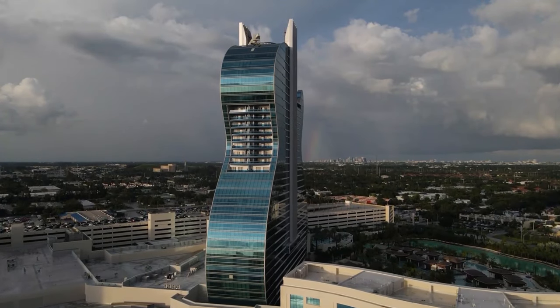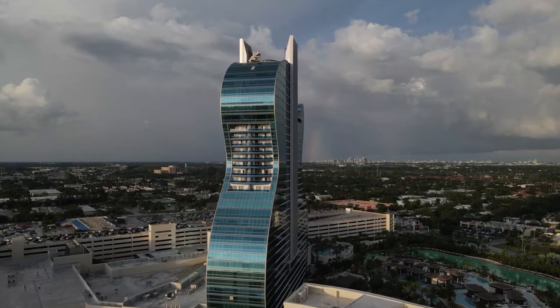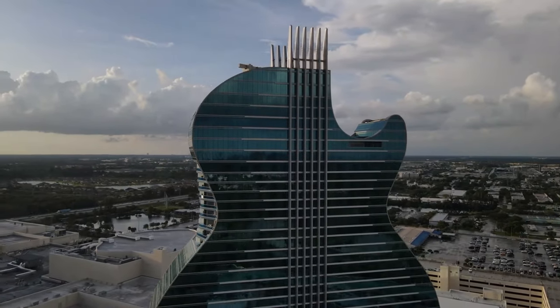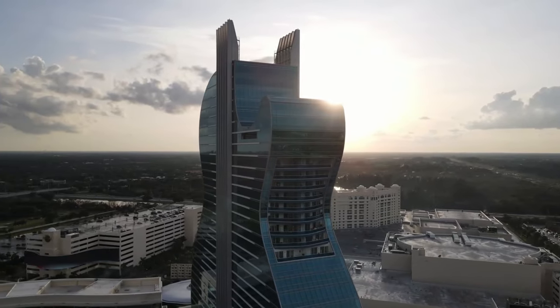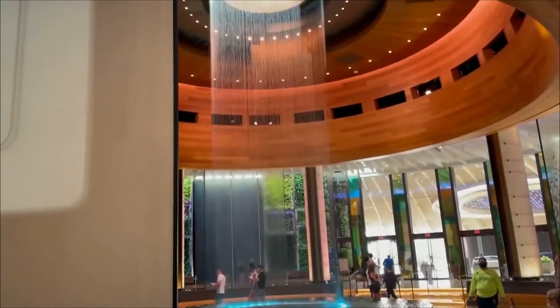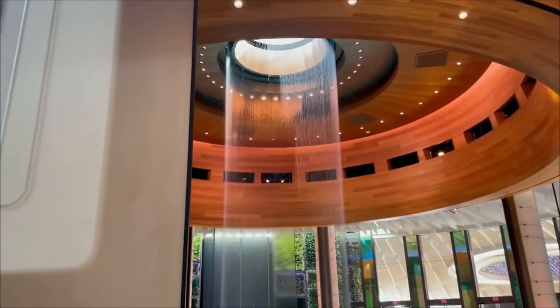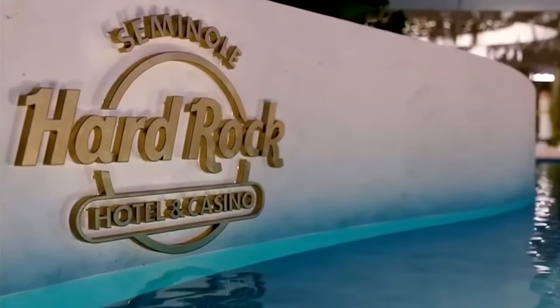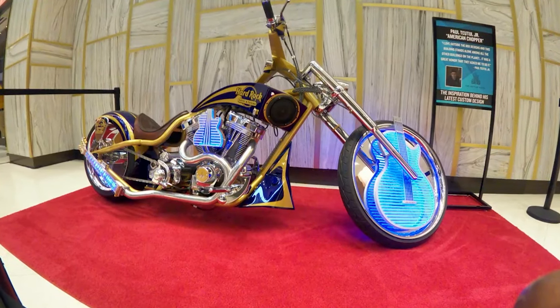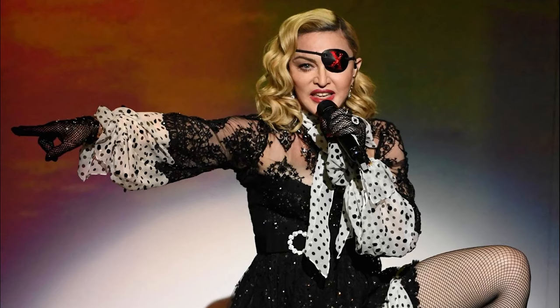The guitar-shaped hotel features the recognizable body of a guitar but stops short of including the long, thin neck that houses the frets in a real instrument. Its aqua glass tones reflect the Florida sunlight during the day, and once inside, it's easy to forget you're in a building shaped like a guitar, except for Hard Rock's signature rock-and-roll memorabilia on display. On the lower level, items include Elvis Presley's motorcycle and Neil Diamond's car, plus outfits worn by Madonna and Rihanna.